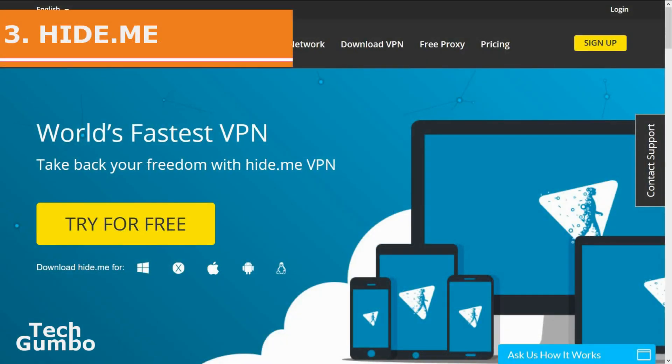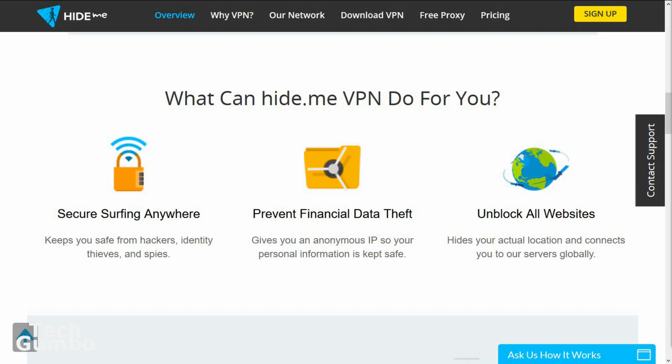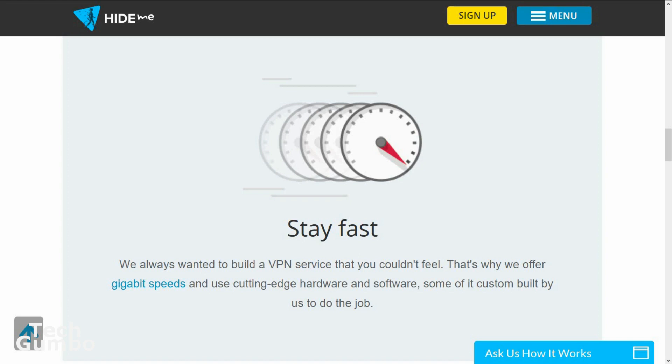In at number two is Hide.me. The great thing about Hide.me is the easy-to-use interface. The free version gives you a two gigabyte monthly data cap, it's certified logless, and allows up to five simultaneous connections. Performance is also really good for a VPN service, but the occasional pop-ups asking to upgrade to the paid version can be distracting.